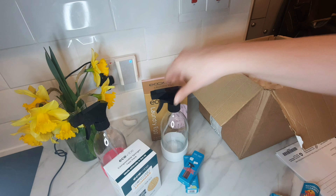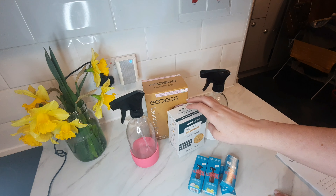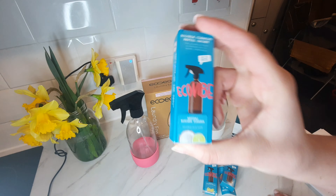This is just some of the bits that they sell but they have a lot more on their website, so definitely go and check them out — I will link them below. Thank you so much for sending me this, I'm really excited to try everything and I can't wait to order some more.